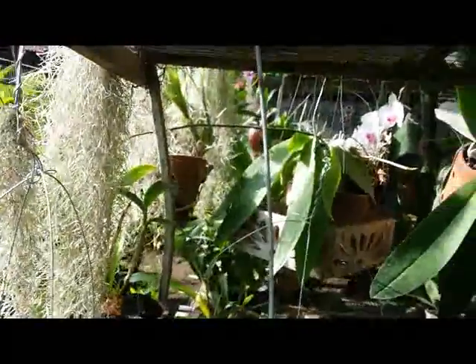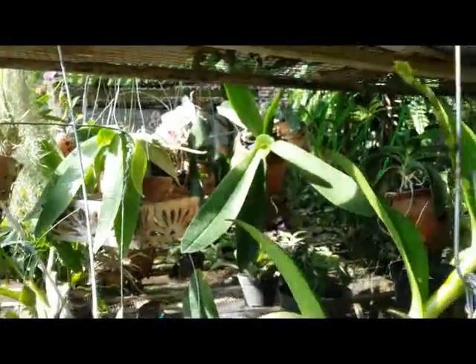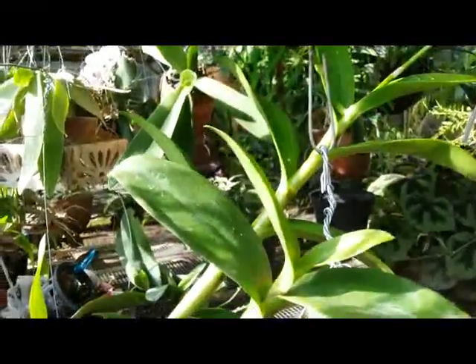Okay, thank you, 60 seconds of my orchid collection, bye.